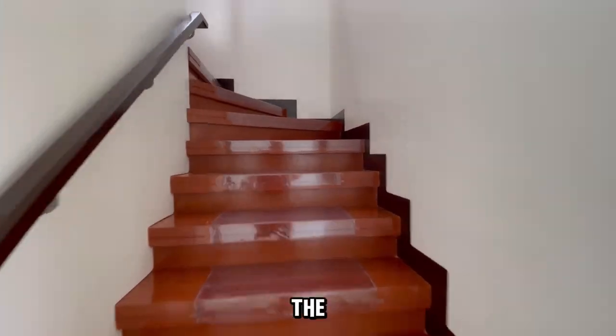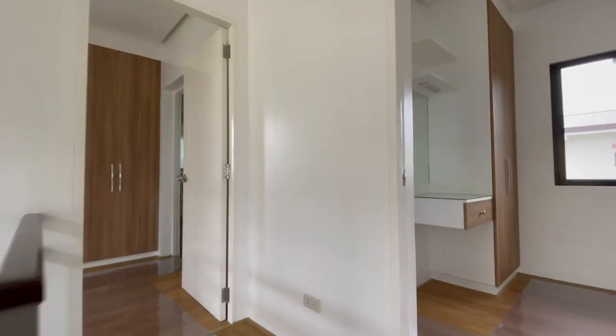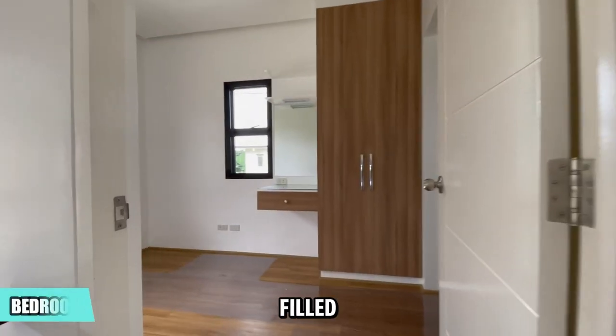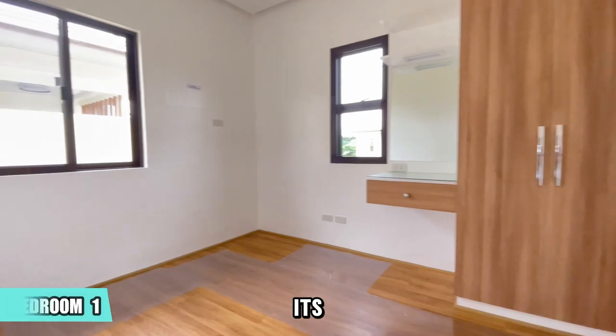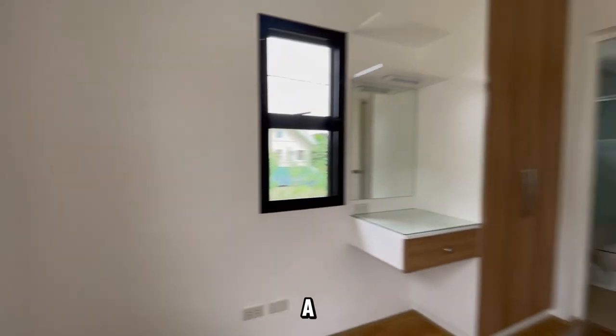Let's head up the stairs to explore the second floor. Bedroom 1 is filled with natural light, thanks to its multiple windows. It also features a tall cabinet and a wide mirror.